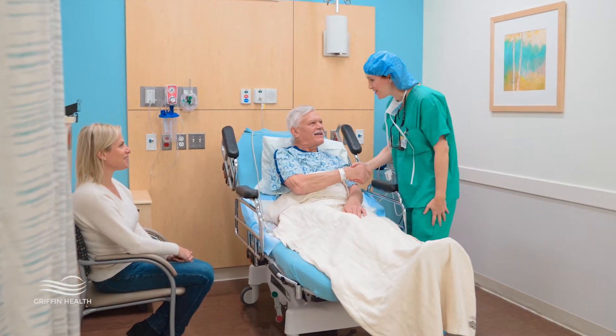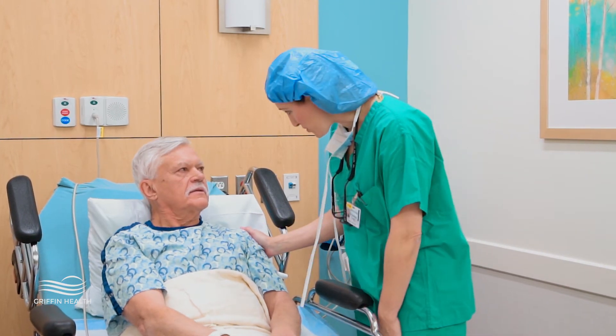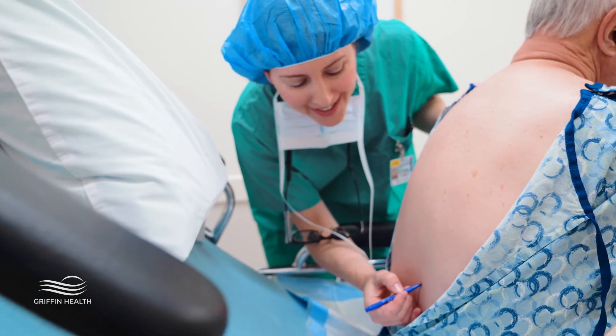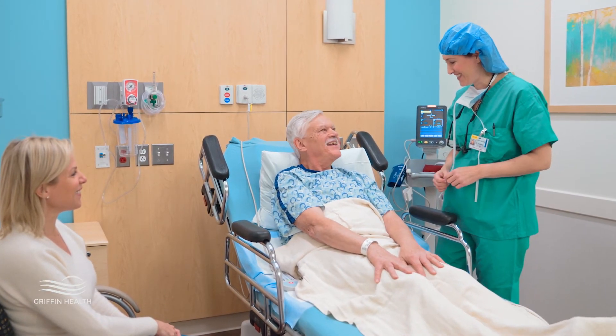We do a very simple operation where we remove the piece of disc that is the offending piece pushing on the nerve root. This operation is typically done on an outpatient basis — you come in, have surgery, spend an hour or two in recovery, and then go home. It's very well tolerated and has an excellent recovery rate and an excellent chance of making patients feel better.